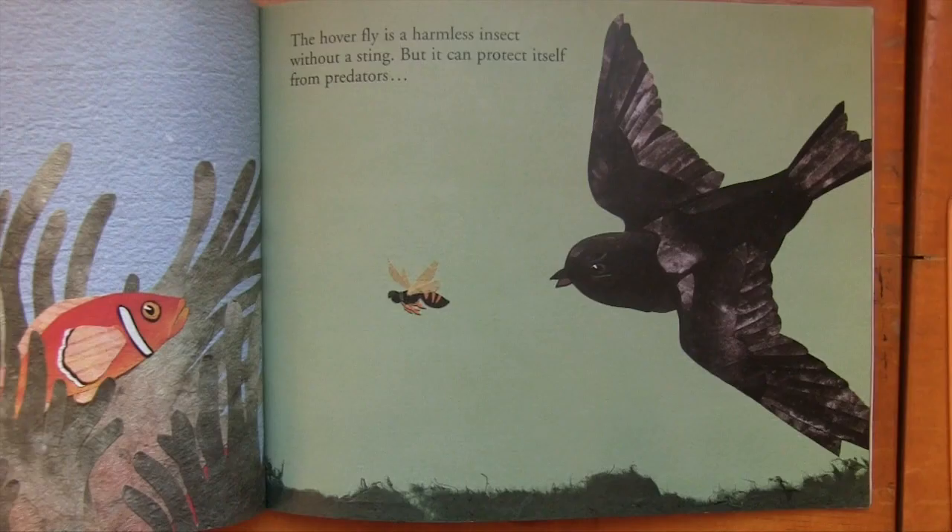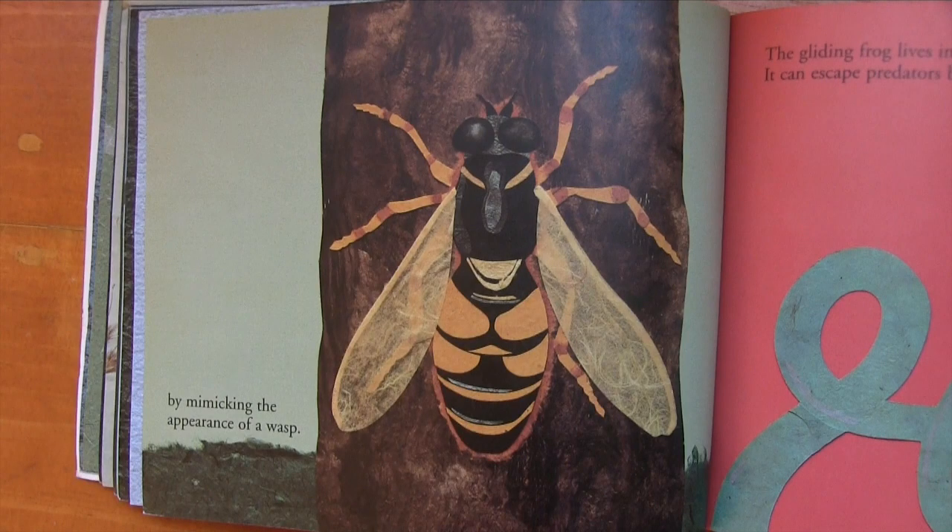The hoverfly is a harmless insect without a stinger, but it can protect itself from predators by mimicking the appearance of a wasp.